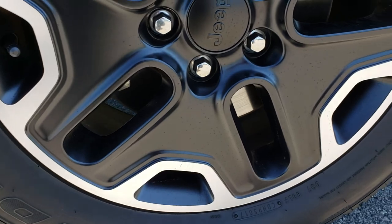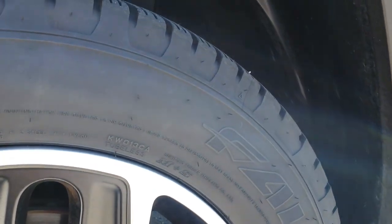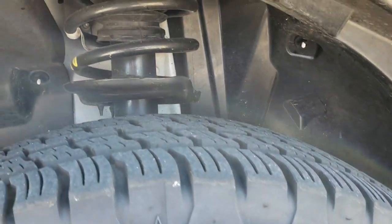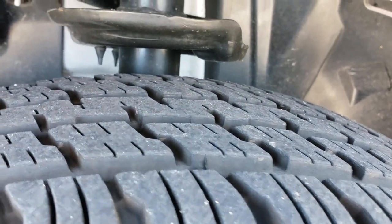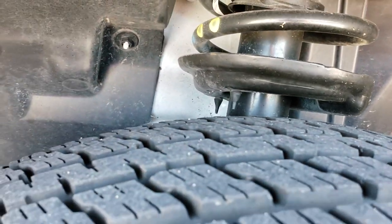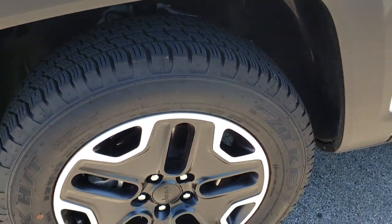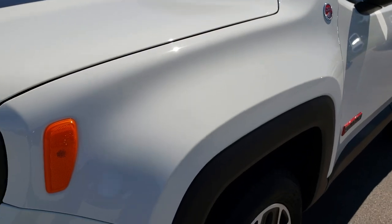The driver's side rim is in excellent condition — painted and polished aluminum rims. It has Falcon Wild Peak HT tires, size 215/65R17. These tires have probably about 95% of the tread left. With only around 4,000 miles on this vehicle or less, those tires are very new. No dents or dings on that front fender.